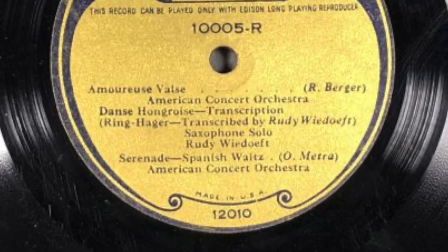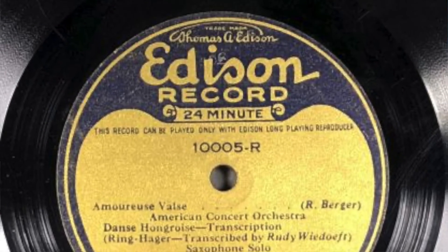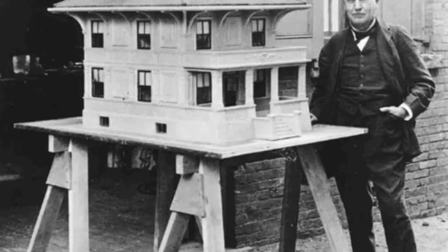Edison was perhaps the most important, most famous inventor of all time. And I really appreciate him because basically, he was a chemist. He worked out plastics for his phonograph records, he made prefab concrete houses,